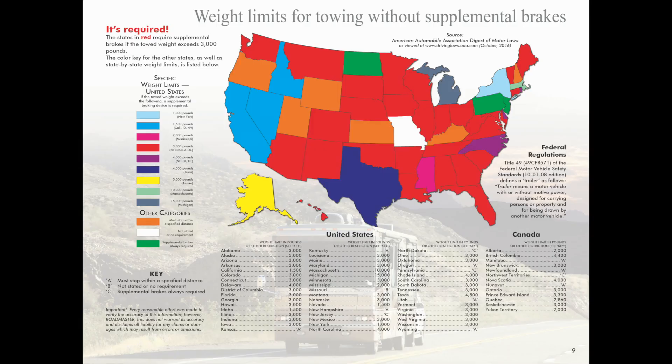For legal reasons, in virtually all states, if the tow vehicle weighs more than 3,000 pounds, an independent supplemental braking system is required.